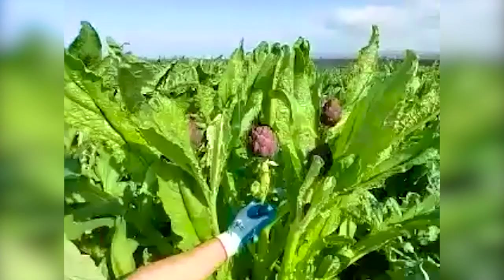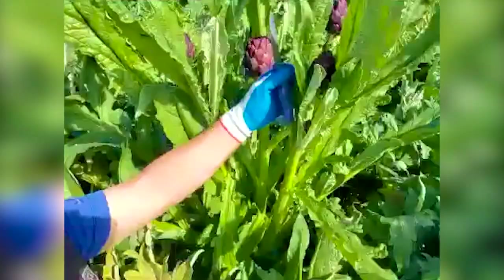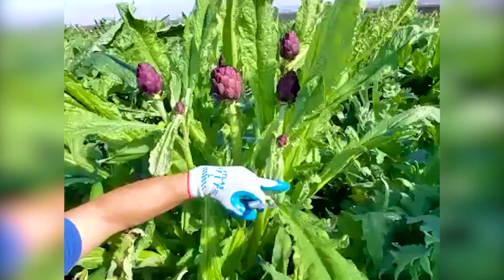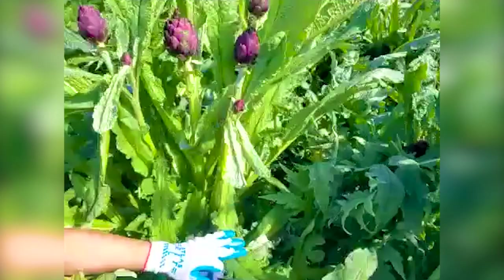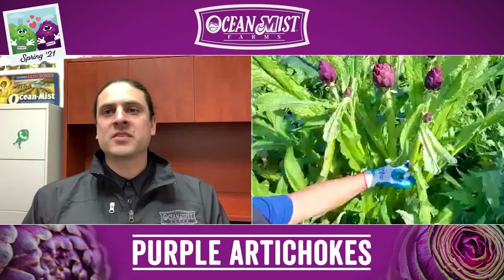Any chance you can take us in a little closer just to look at the plant there? This is our purple artichoke plant. We have our primary artichoke, which most of our jumbos will be coming from in the next couple of weeks. Then you've got your secondary artichokes. You can see the medium sizes developing also, with small babies in the bottom, within the next couple of weeks.